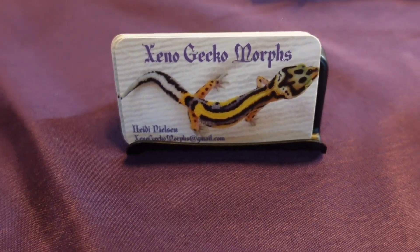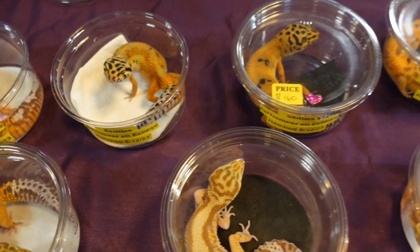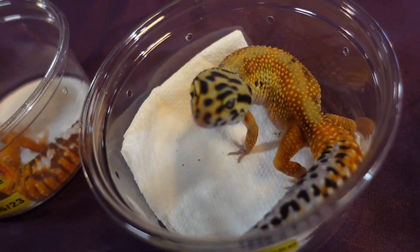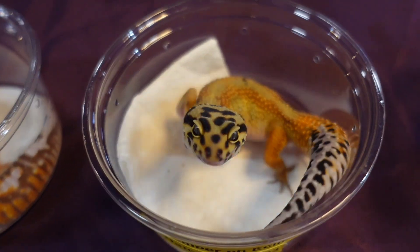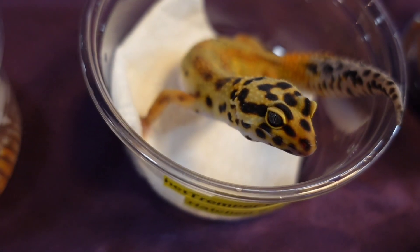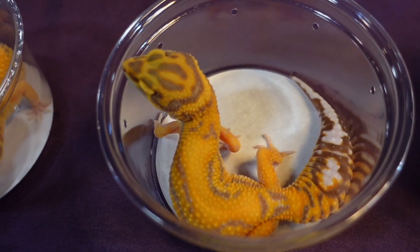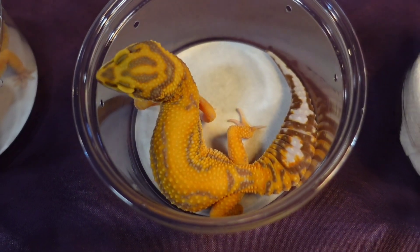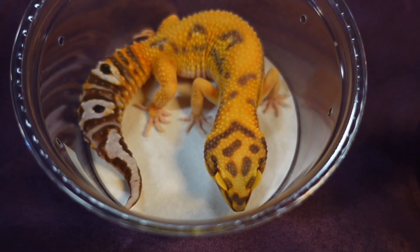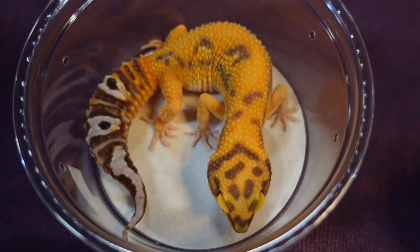Let's jump right back into leopard geckos. That is beautiful — that is one beautiful leopard gecko.